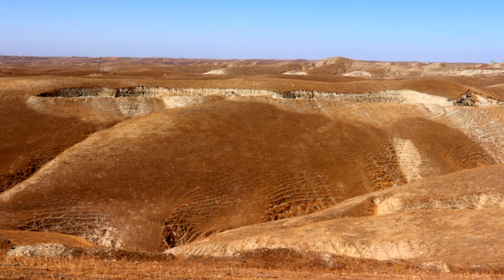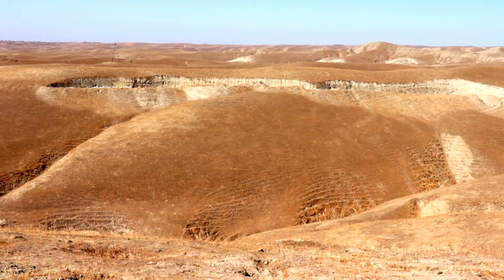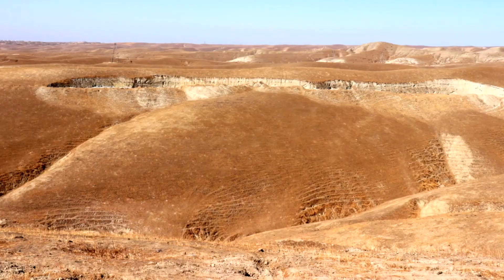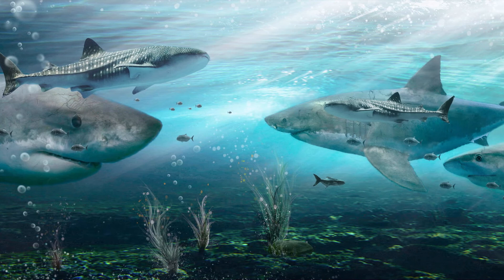15 million years ago, this area was under ocean. This quarry is the best fossil site in the world because it has hundreds of fossils in one cubic meter of land. The most accepted explanation for the large number of fossils found here is that this area was shallow ocean 15 million years ago.